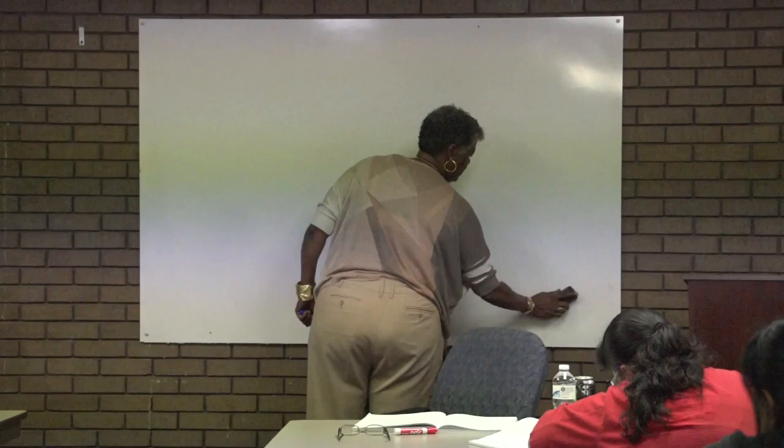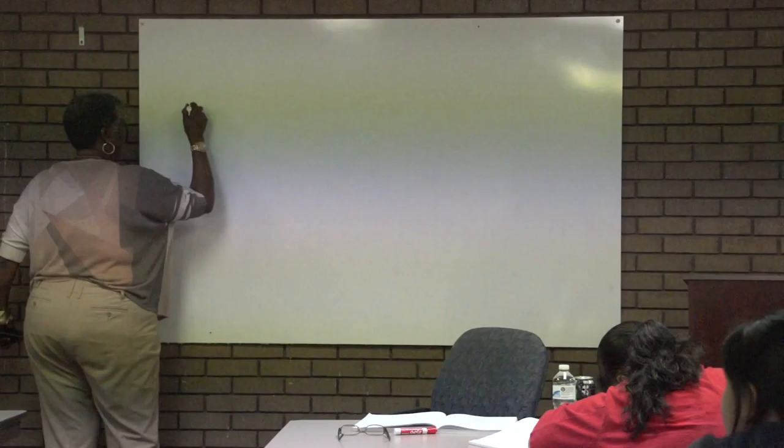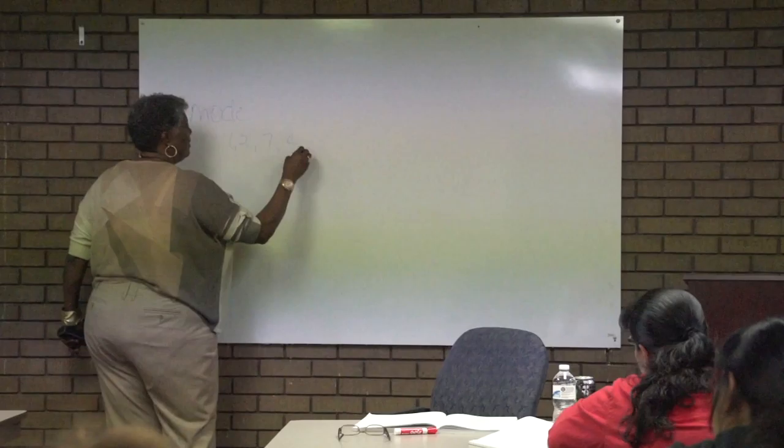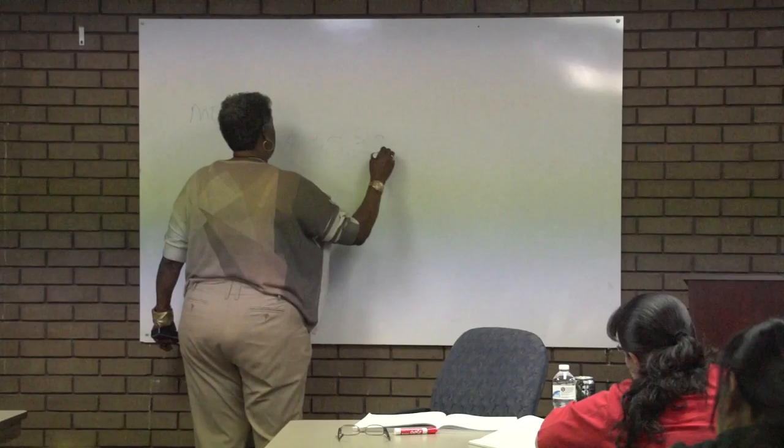Another statistical point used to analyze numbers is the mode. The mode is the most frequently occurring number.